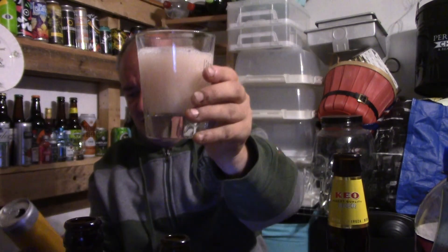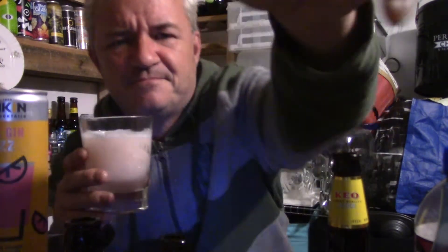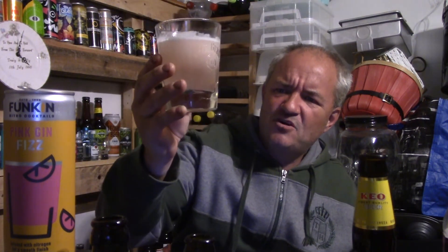Look at that. I presume it's a 5% offering — yeah, there you go. Can you see it? There we go. And yeah, fizzy — a little white head at the moment.